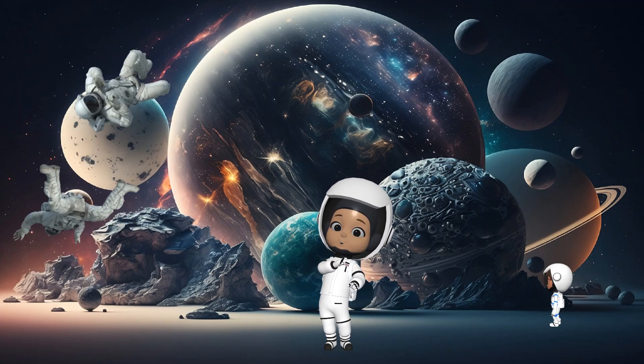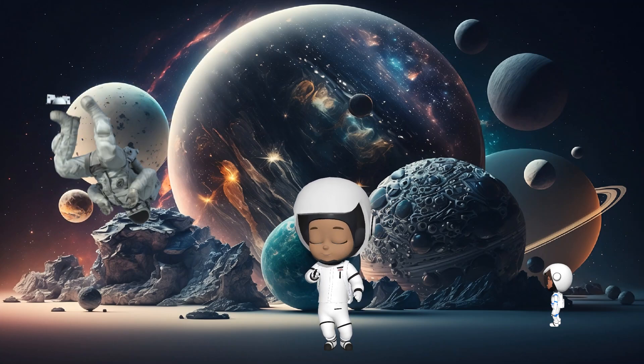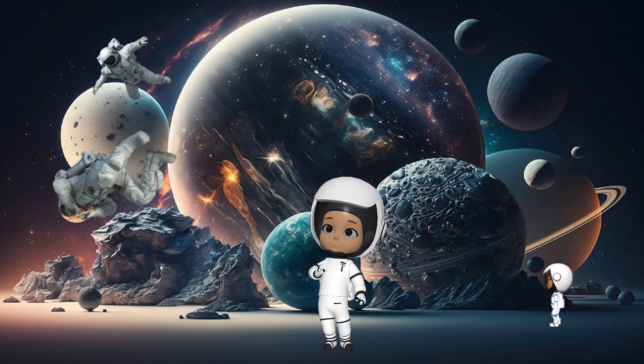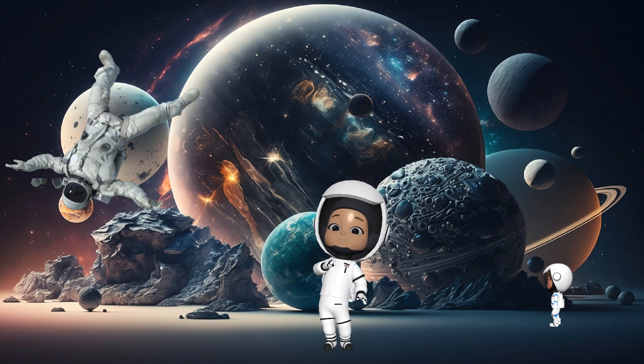Get ready, kids. We're going on an incredible adventure through space to visit the amazing planets in our solar system. Buckle up and let's blast off!